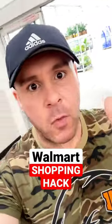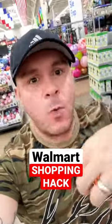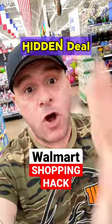This is possibly the cheapest bed frame in the world, so be ready to share this video because I'm going to save you money. I am inside a Walmart, and the deep discount on this bed frame is what I consider a hidden deal because it's not in the clearance section.